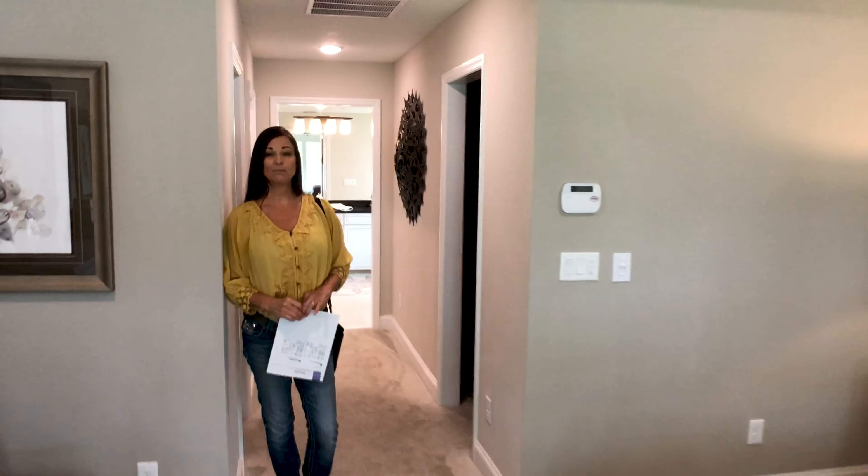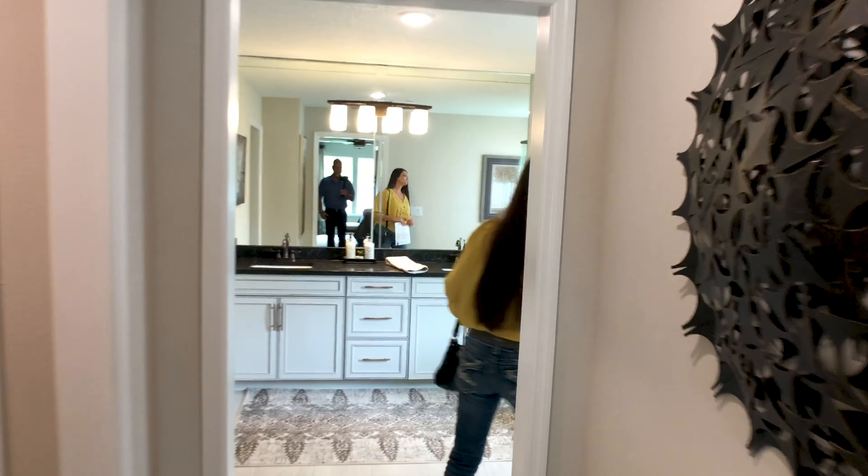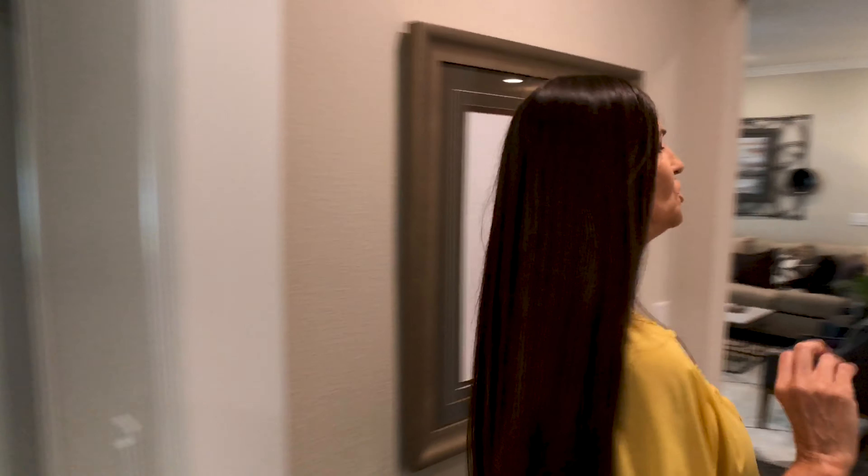The bathroom is drop-dead gorgeous, y'all. Custom shower — you can put a door on that and make it a private water closet. Soaking tub. They've got some nice large tile in here. Double sinks. Beautiful touches. I like that shower and the design; it's really cool. Mattamy does some very nice touches. Obviously you're going to be able to pick out what you want at the design center, so just keep that in mind — that way you personalize it to you, how you want it.